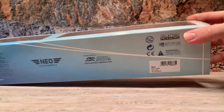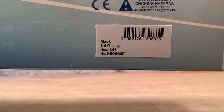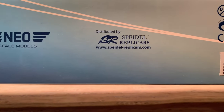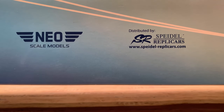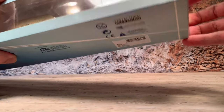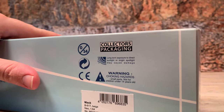That sticker is something that American Excellence puts on when they ship these things. Underneath it's got all your warnings and everything else, and the model number is Neo 64057. These are distributed by Speedell Replicars which actually owns Neoscale Models. Neo started out in the Netherlands and then it was bought by a German company and turned into a German company.